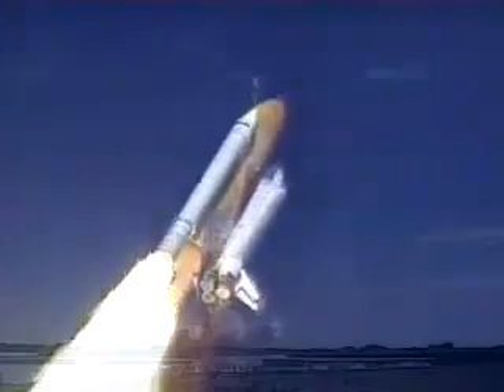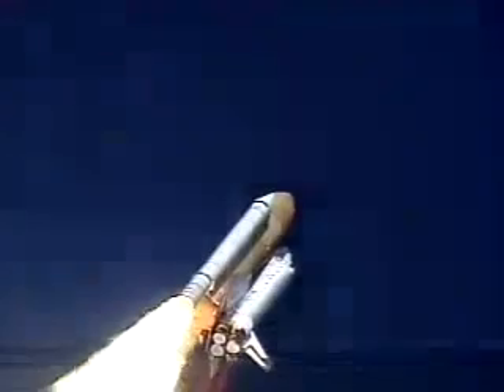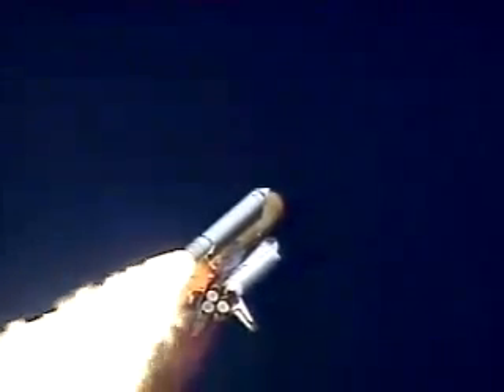Thirty seconds into the flight, the three liquid-fuel main engines beginning to throttle back in a three-step fashion to 72% of rated performance, reducing the stress on the shuttle as it breaks through the sound barrier.